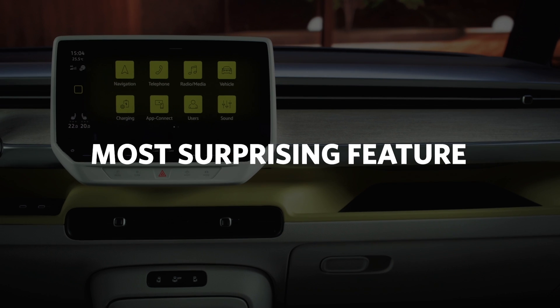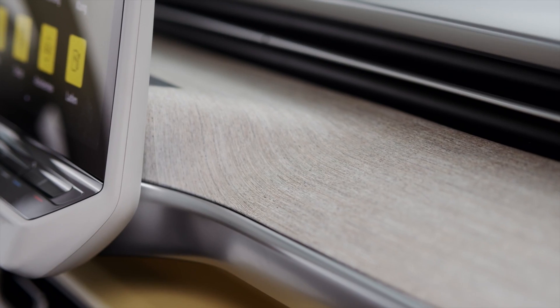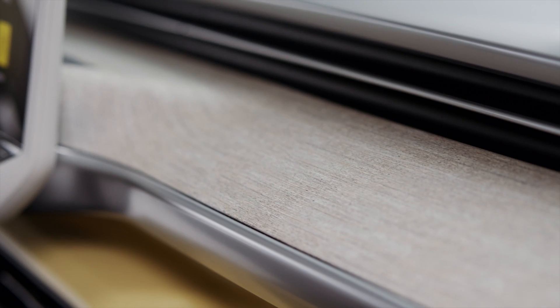What was I most surprised about with the ID Buzz? I think probably the interior design details. It uses a very similar main instrument display and infotainment screen to the ID.4 crossover, but the detail that really stood out was the open-pore wood they used for the dashboard, which has a quite curvy shape and I think really lifts the interior.